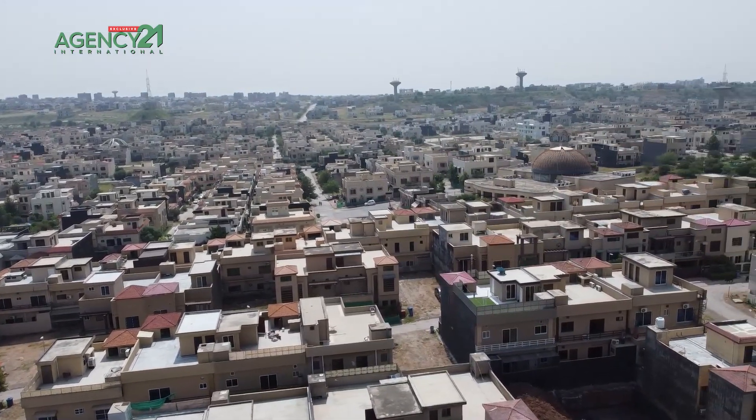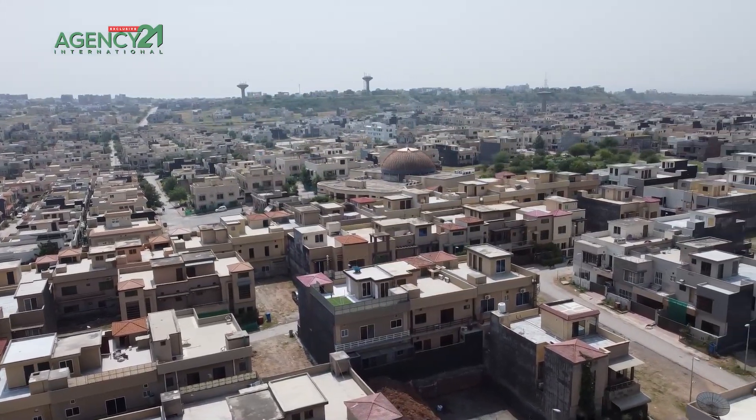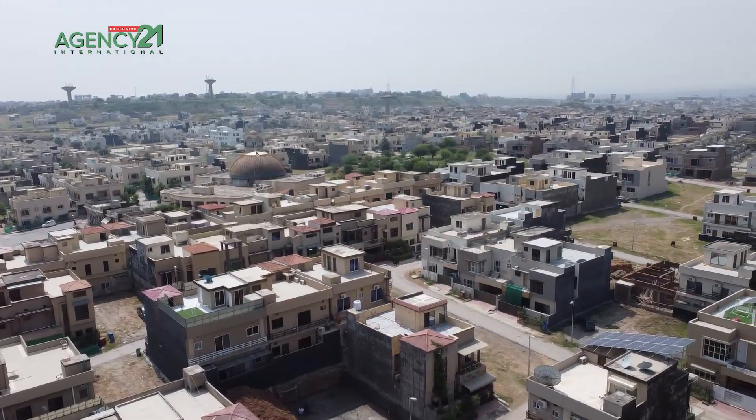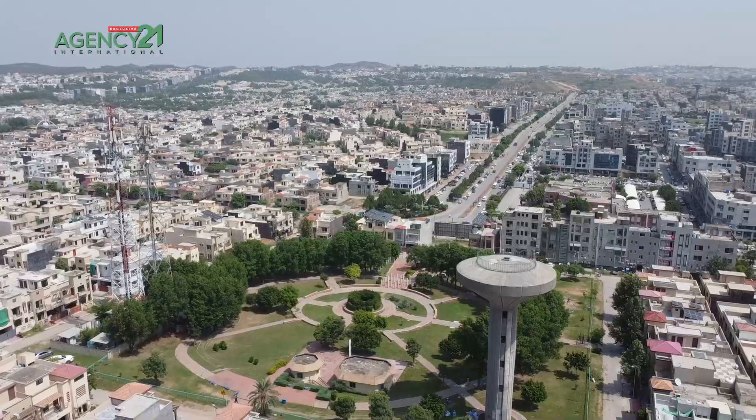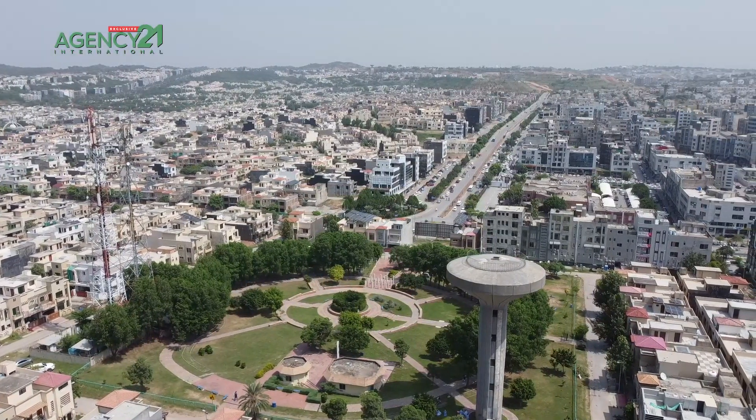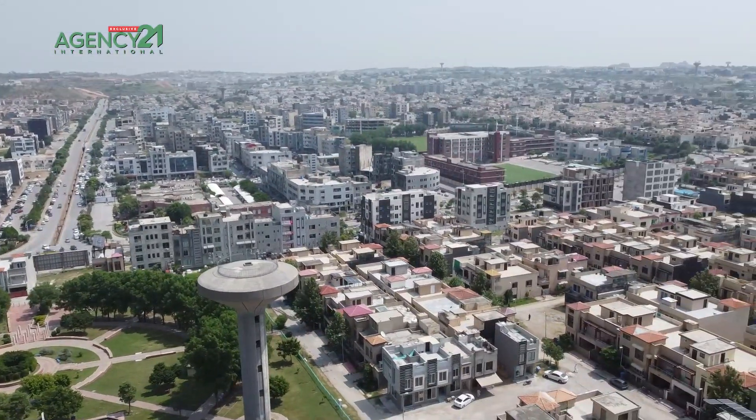You have a good vicinity, a good locality. This house is very good with very good amenities in Bahria Town, Rawalpindi. The park is very close, the mosque is very close, and a very famous school is very close. All the amenities are within reach.